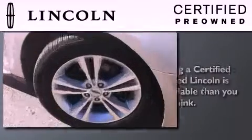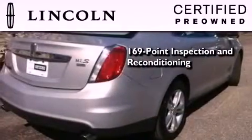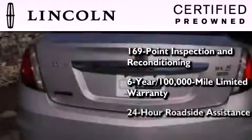The Lincoln certification includes a 169-point inspection and reconditioning process, a six-year, 100,000 mile limited warranty, plus 24-hour roadside assistance.